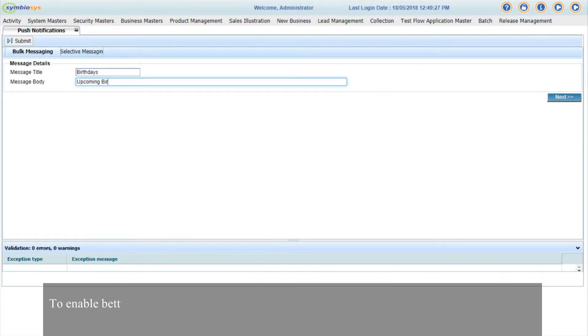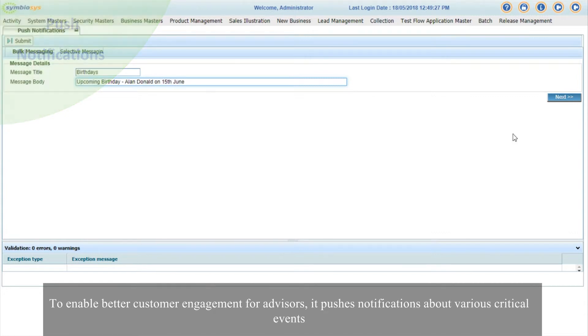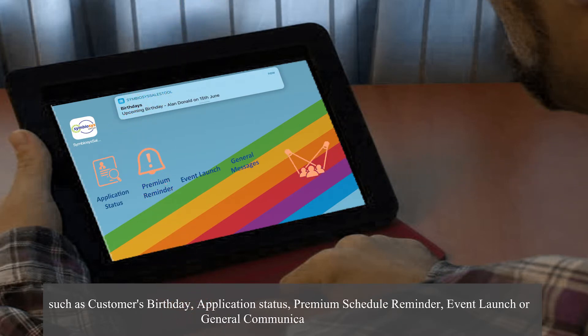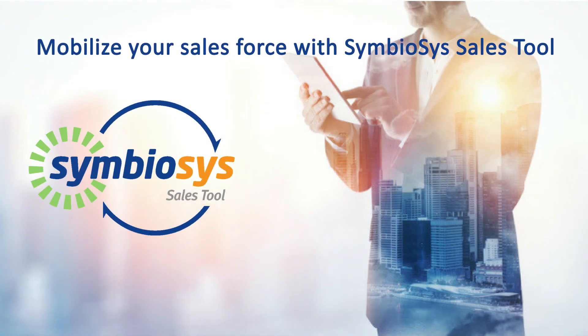To enable better customer engagement for advisors, it pushes notifications about various critical events such as the customer's birthday, application status, premium schedule reminder, event launch, or general communication messages.